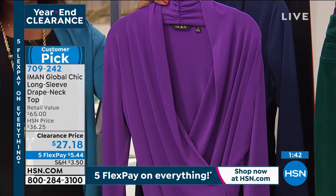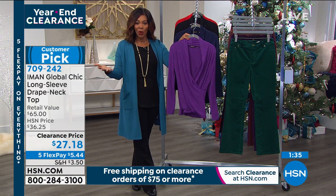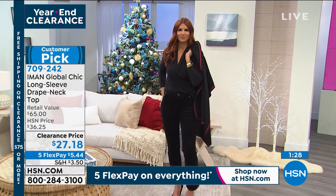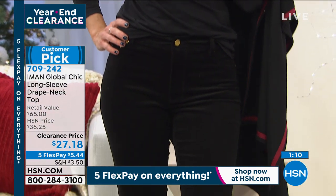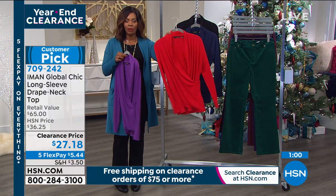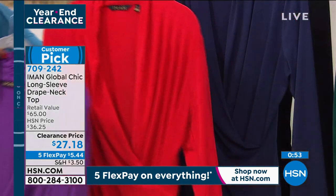Unlike a standard v-neck where the depth is predetermined, this crossover lets you close it up more or open it a bit — flexibility depending on where you're going. Great for work with some play in it. On days when you're running late, pull this top and any bottom — jeans, slacks, or a skirt — and it works. Kate loves that it's on clearance and these are the tops you actually want to wear, not clearance items nobody wanted.